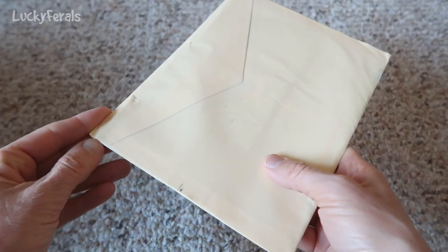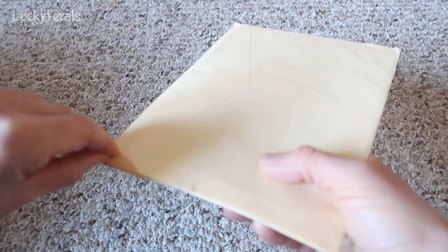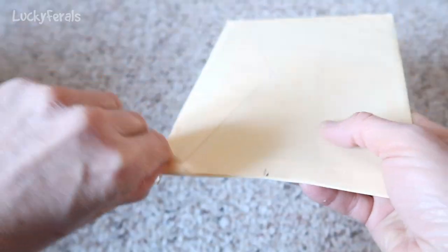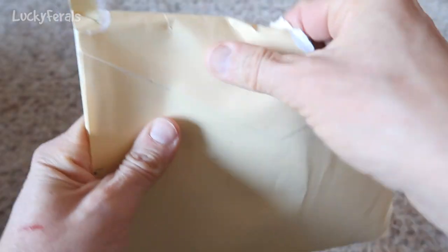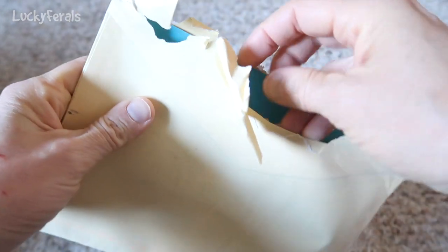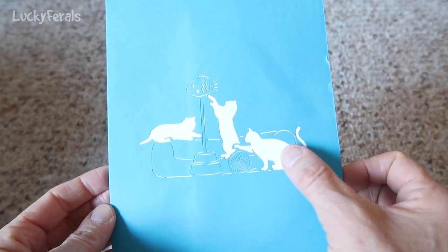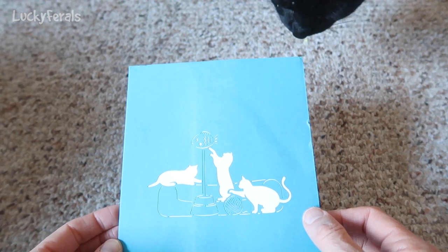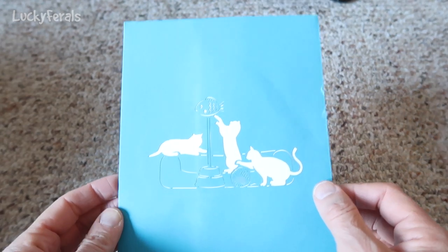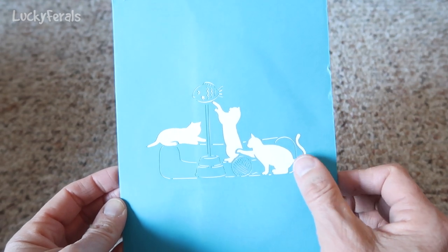And here's another card, and this came all the way from Greece — nice! Wow, it traveled far to get here. It's sealed really well. Look at that — look how cute. It's like cats, like a cutout, and Boo's gonna check it out. Boo wants to smell it — Boo says, what is that? They look like Boo; they look like all the cats, actually.